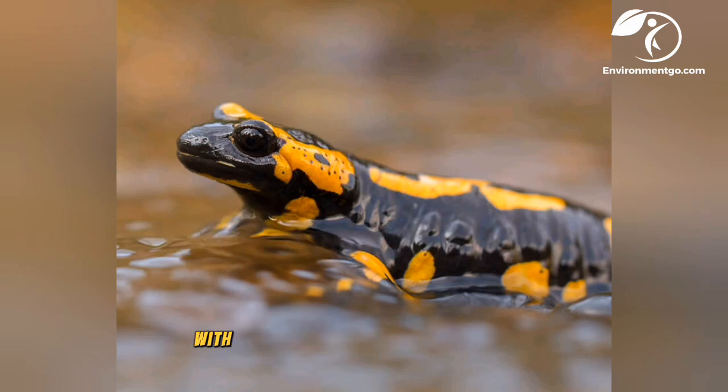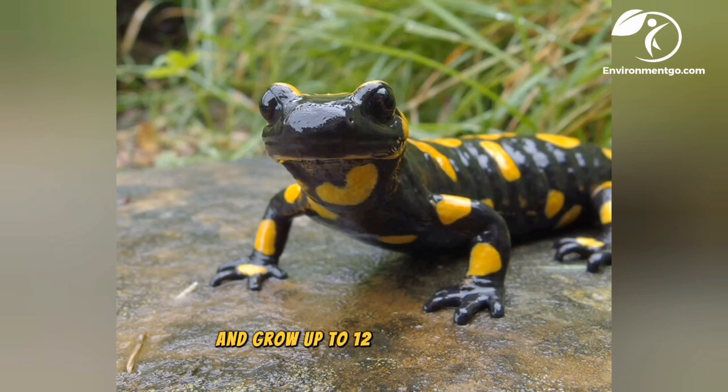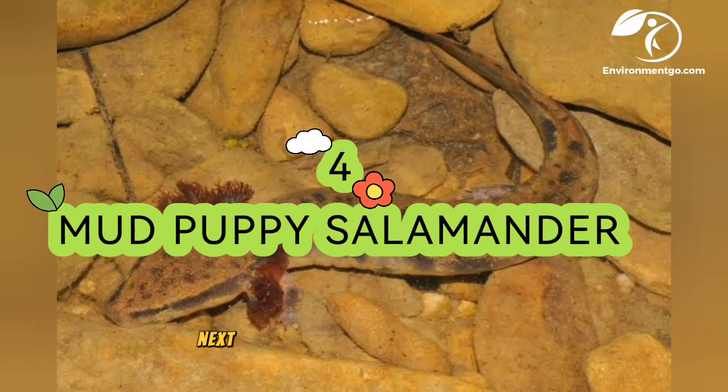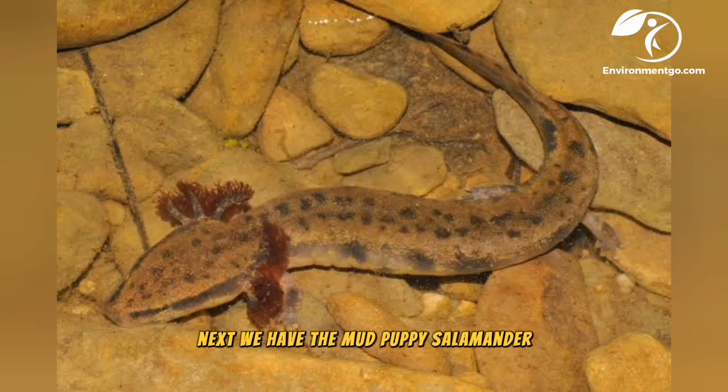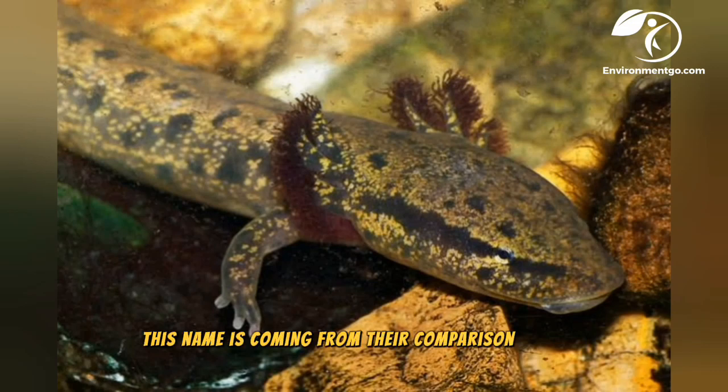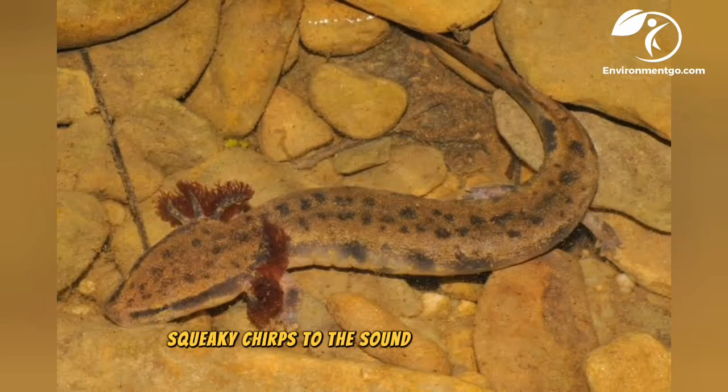Next on our list we have the fire salamander, with bright black and yellow coloring, growing up to 12 inches in length. These salamanders can be found in woodlands across central Europe. Next we have the mud puppy salamander, which belongs to the Proteidae family. They are also known as water dogs, a name derived from the comparison of their squeaky chirps to the sound of a dog barking.